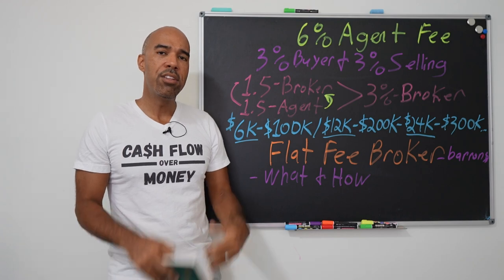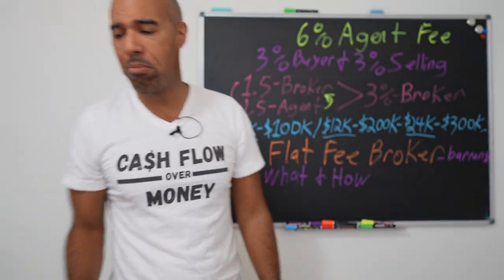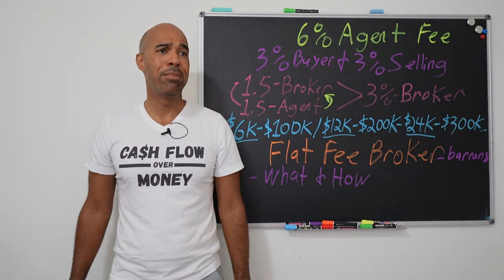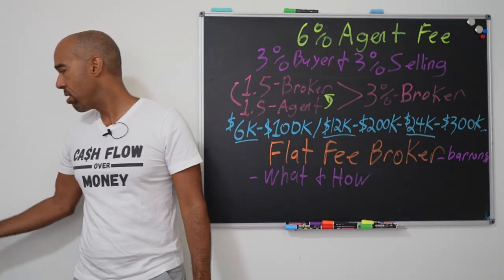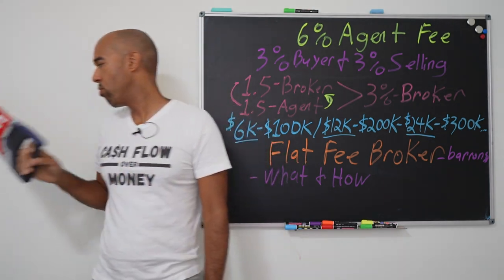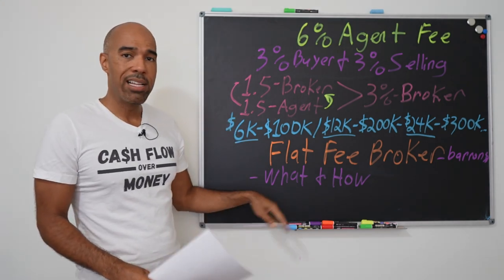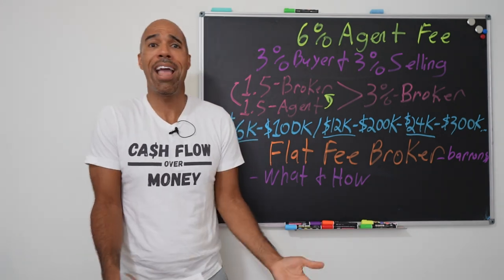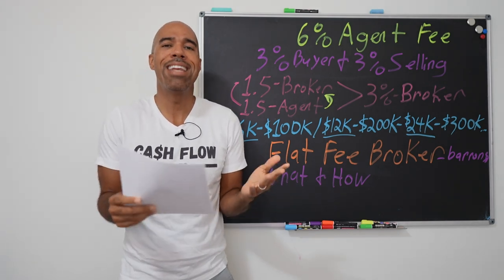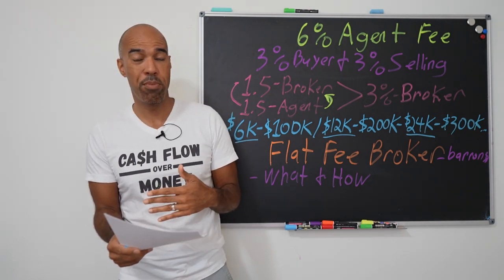Now I need to show you how to locate these people, because a lot of you are thinking, 'I don't know a broker that's going to do this.' A lot of brokers won't do it, and some agents have no idea how this works. I need you to see what not to look for, because you're going to go through more people that will not do this as opposed to people that will.